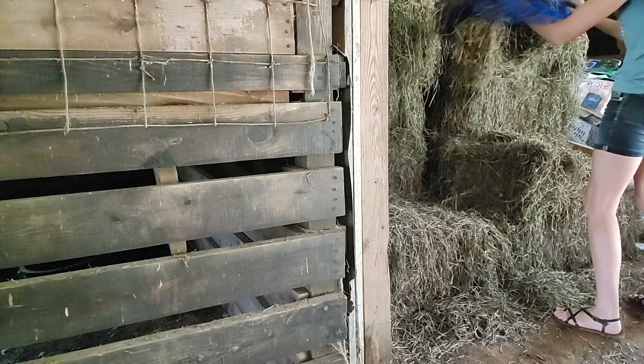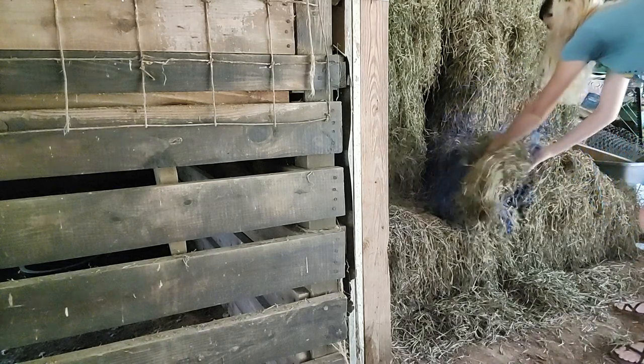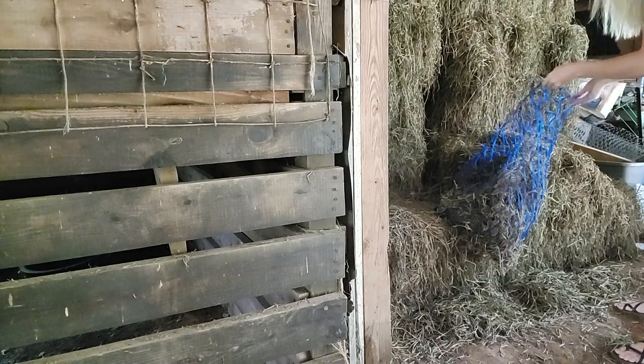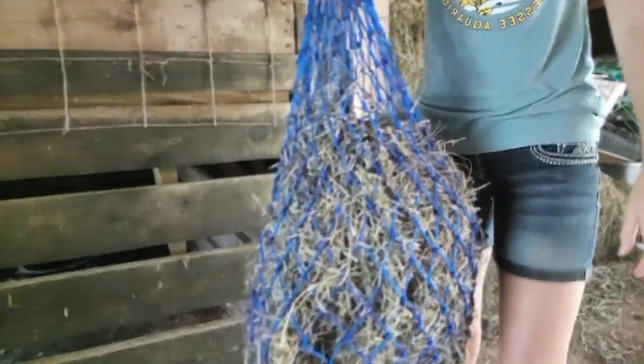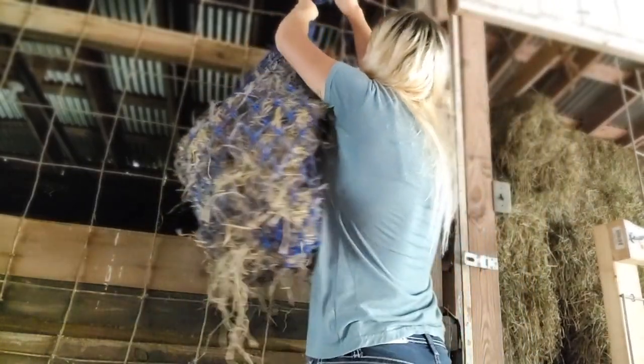My morning feed routine is not very long. It only takes me a couple minutes, that's why this video is so short. But as soon as I am done with all this, I either walk up to the house and have my own breakfast, or if I had eaten breakfast before, then we go on to whatever I have planned for the rest of the day.